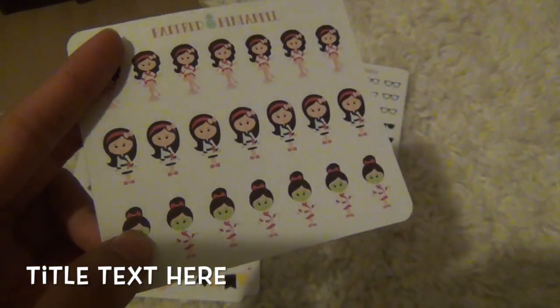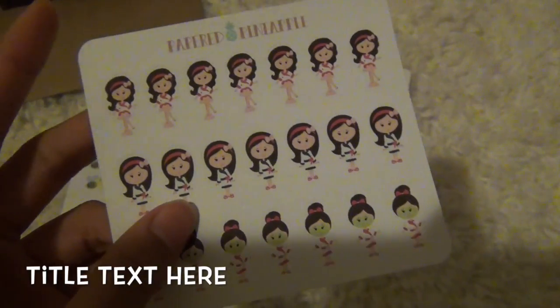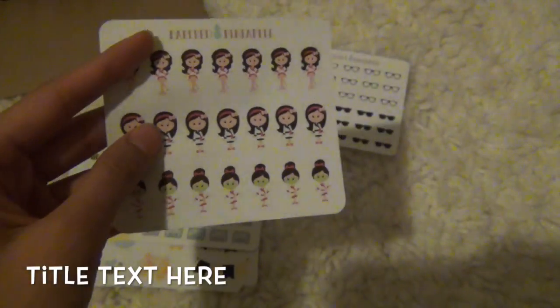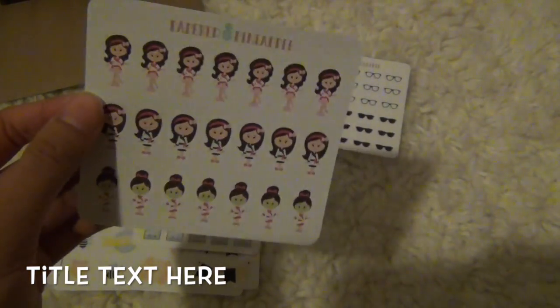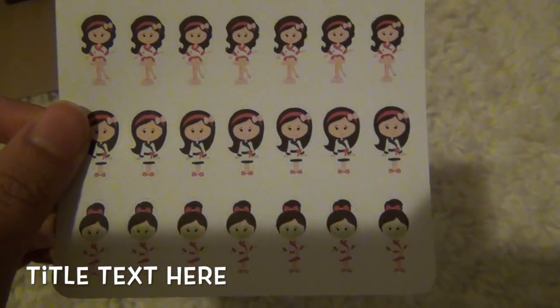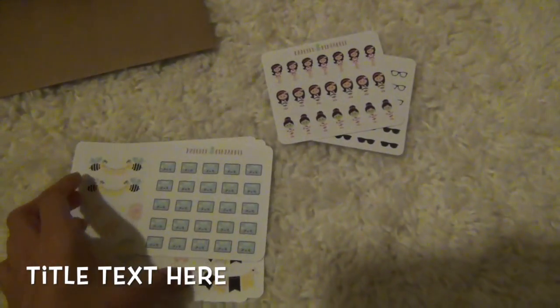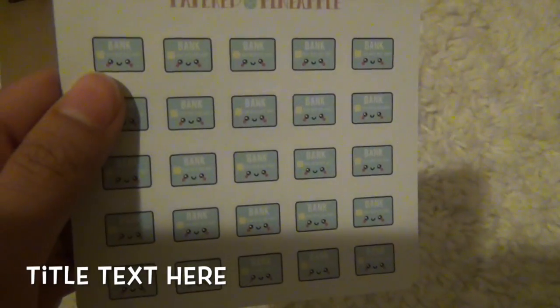I got the pampered set because I wanted these face mask stickers — I've been really wanting a massage lately so I wanted to track that. These are a lot smaller than I thought. I'm not sure how I feel about them; they're cute but I just wish it showed the full head. That's just me though. Then I got these cute little kawaii stickers.